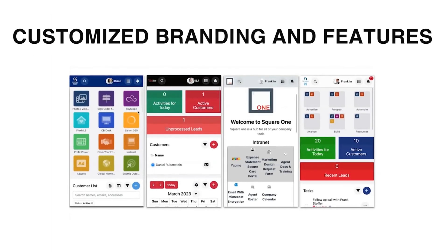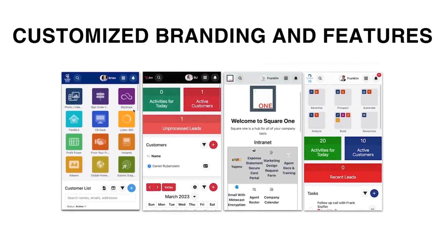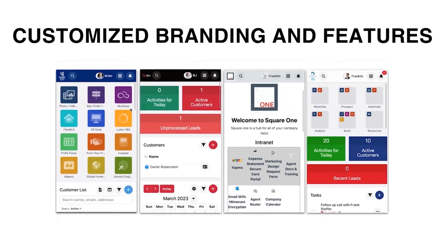You can take full control over your Deltanet platform with customized options for branding and features, making it completely unique from your competitors.